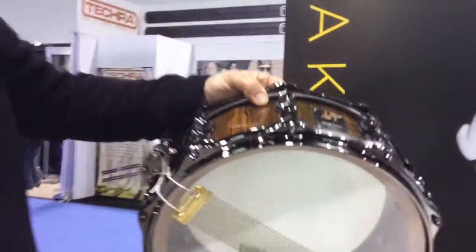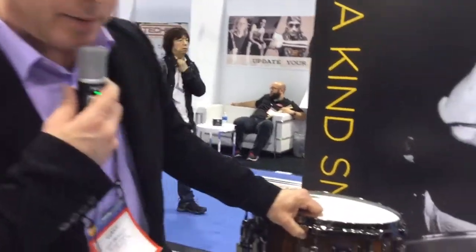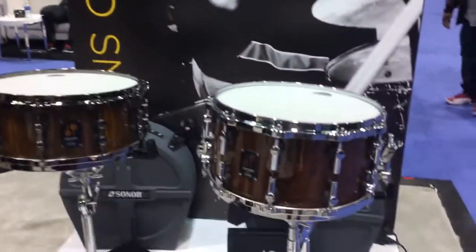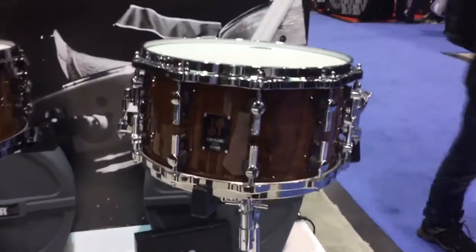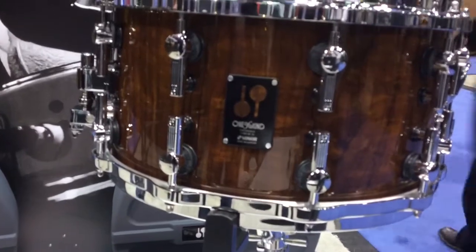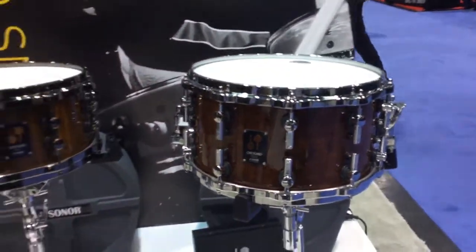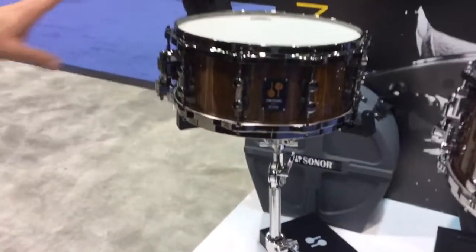The concept behind One-of-a-Kind is that Sonar purchases one exotic tree, creates as many veneers as possible, and then builds drums out of them. So they're limited — each one of 70 units. They're available only once a year, and when the 70 are gone, that's it.